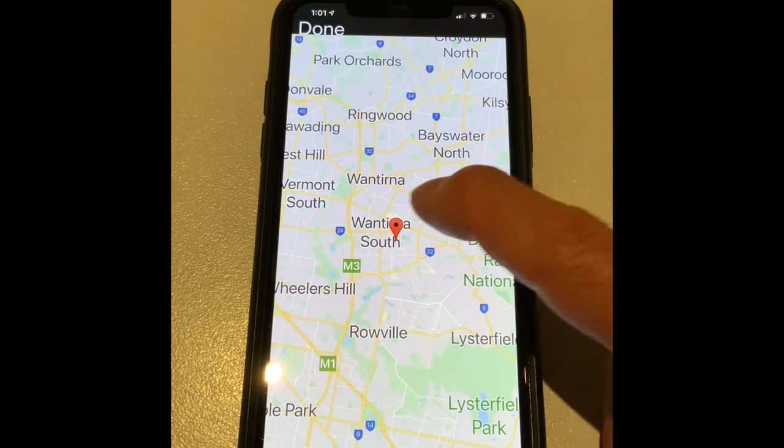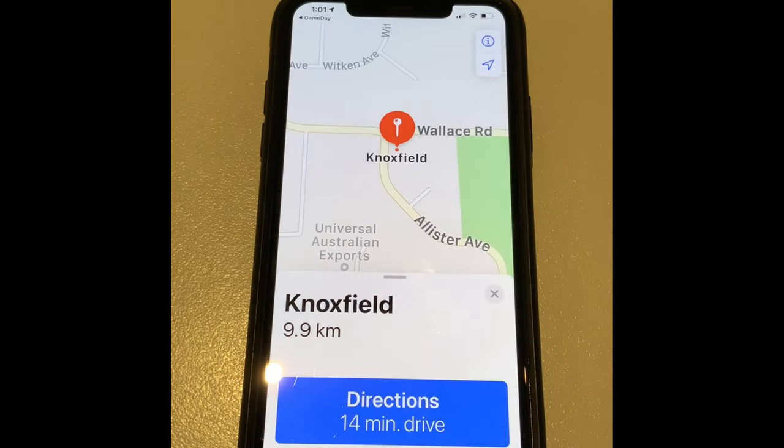Check your schedule the night before to see if you're playing home or away so you can plan your journey.